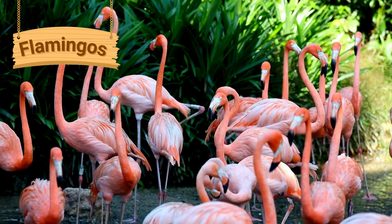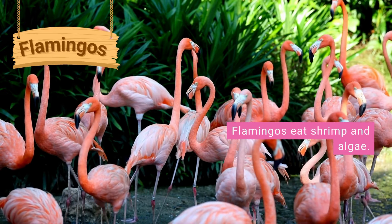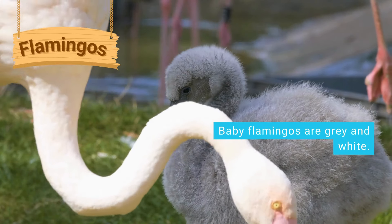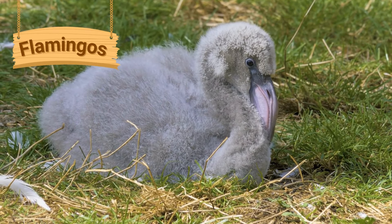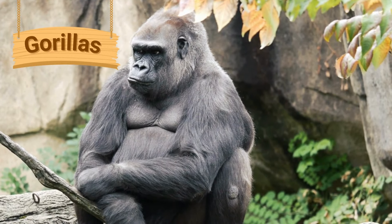Flamingos are large birds with pink-colored feathers. They have long legs and long necks. Flamingos mainly eat shrimp and algae. Baby flamingos are called chicks. The chicks are gray and white, but as they grow older they eat the same food as adult flamingos, which gives their feathers a pink color.